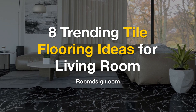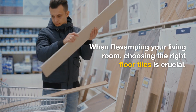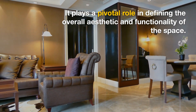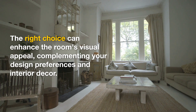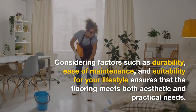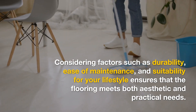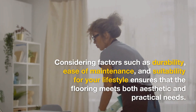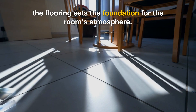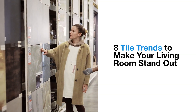8 Trending Tile Flooring Ideas for Living Room. When revamping your living room, choosing the right floor tiles is crucial. It plays a pivotal role in defining the overall aesthetic and functionality of the space. The right choice can enhance the room's visual appeal, complementing your design preferences and interior decor. Considering factors such as durability, ease of maintenance, and suitability for your lifestyle ensures the flooring meets both aesthetic and practical needs. Whether you opt for a classic look or a more contemporary design, the flooring sets the foundation for the room's atmosphere. Here are 8 tile trends to make your living room stand out.